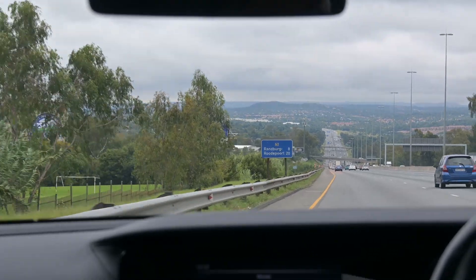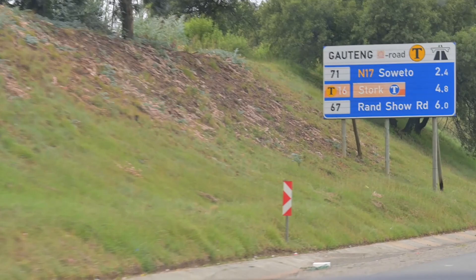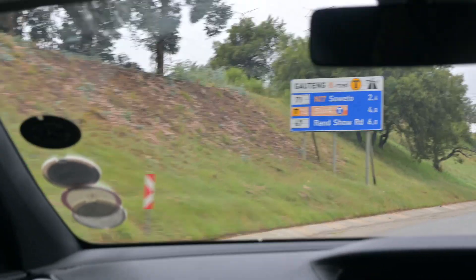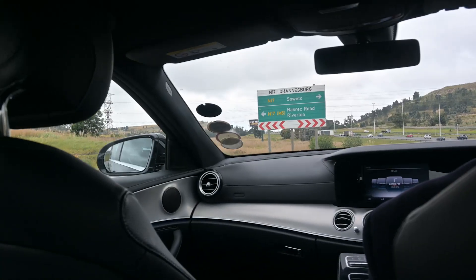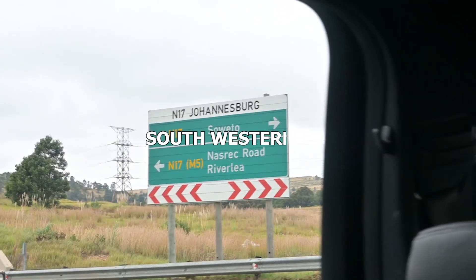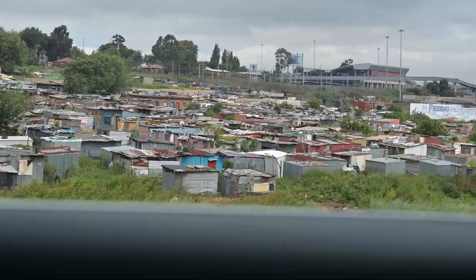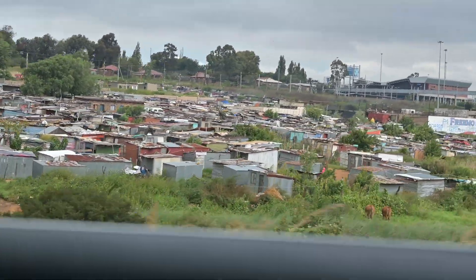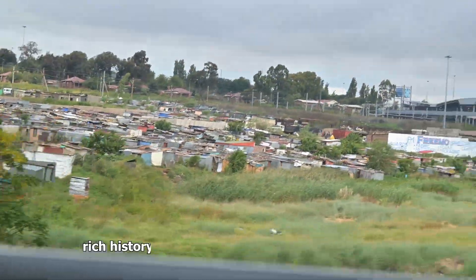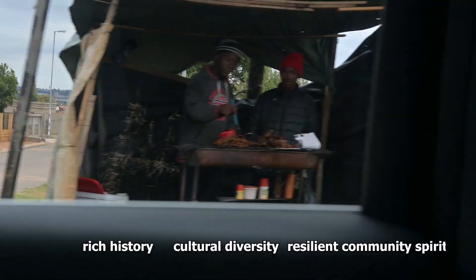You'll see snippets of the places where we were pointed and told that area is Soweto. I realized that Soweto is actually an abbreviation — I didn't know that. It stands for Southwestern Townships. It's a vibrant township in Johannesburg that played a great role in the apartheid movement, and it's known for its rich history, cultural diversity, and resilient community spirit.